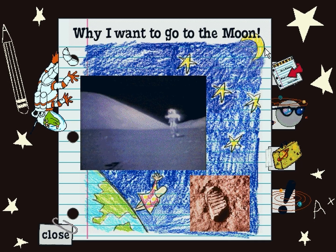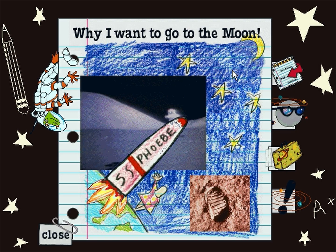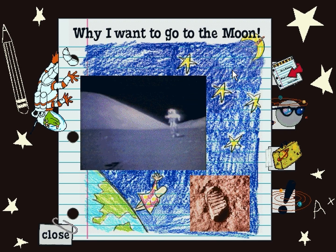Why I want to go to the Moon. I'd like to go to the Moon so I could look down and see Earth. And maybe wave to my mom.